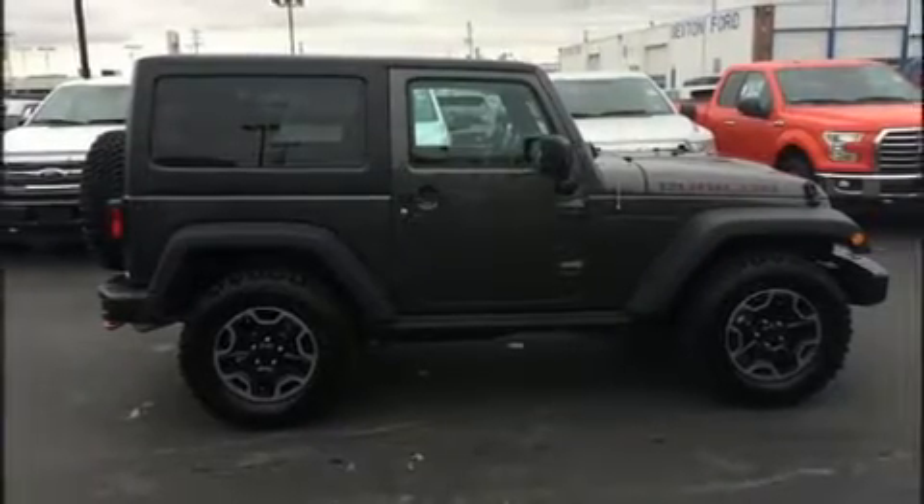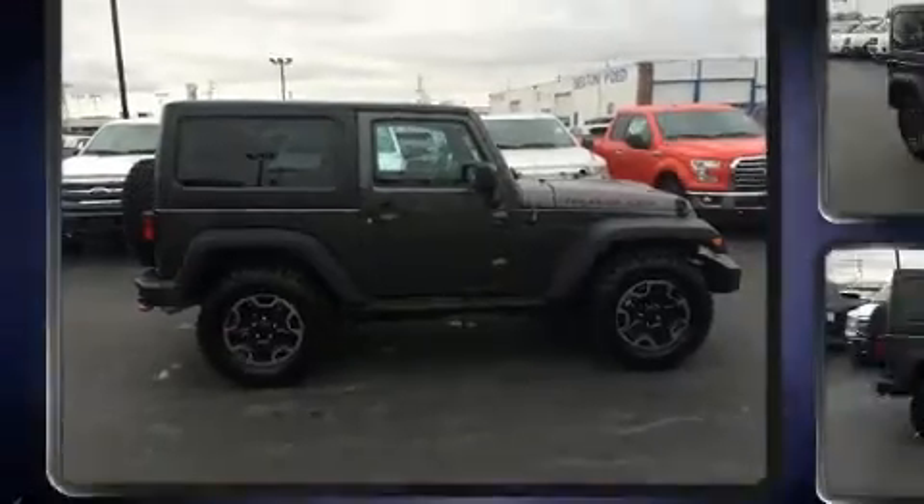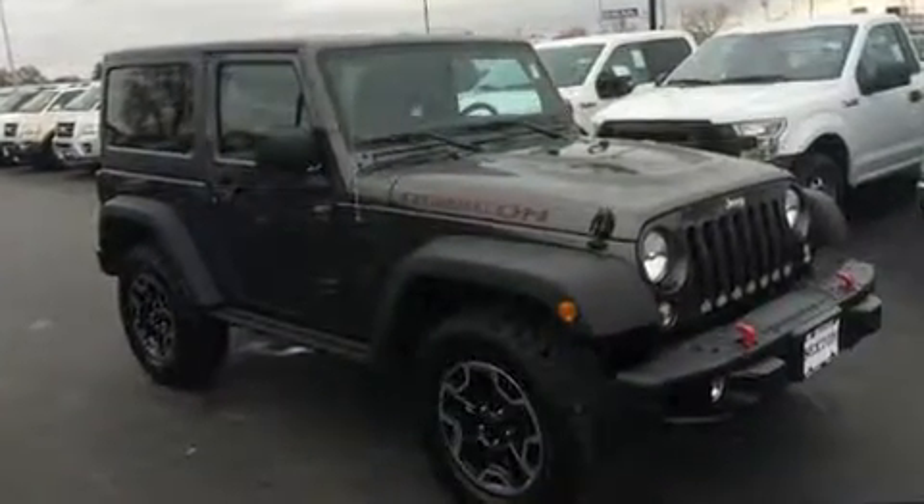Get excited about the 2016 Jeep Wrangler. With less than 10,000 miles on the odometer, this vehicle provides excellent value as a pre-owned model.